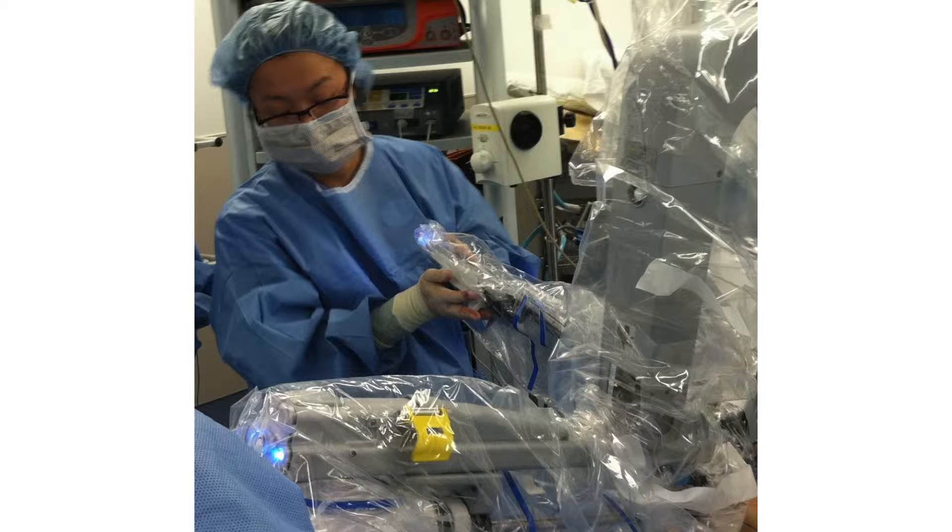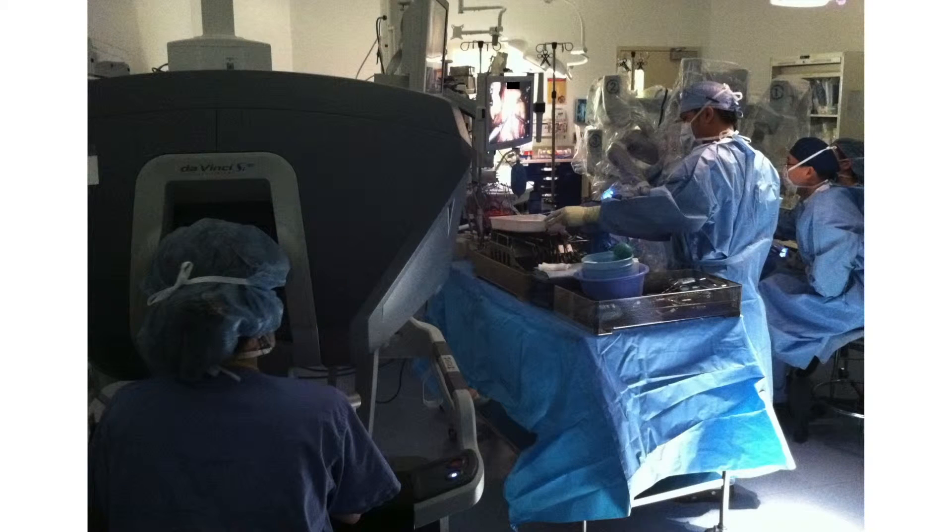Some of the new technologies include the vessel sealer, articulating instruments in the abdomen, and a 3D view that gives us a really precise view of inside the abdomen, which is a little different from the 2D view of laparoscopy. This allows us to dissect very precisely over vessels and around very important organs, which is very important to a pancreatic surgeon because the pancreas is surrounded by major vessels and very important organs that we do not want to damage.